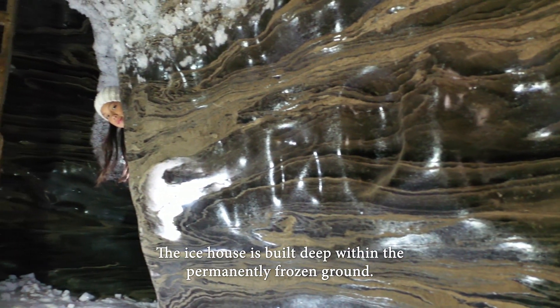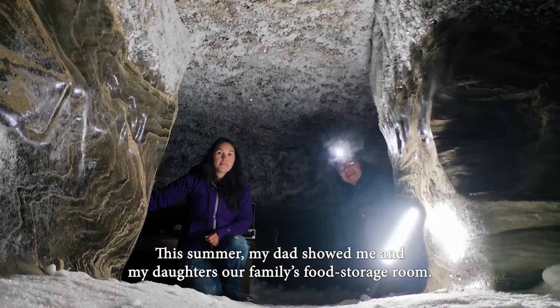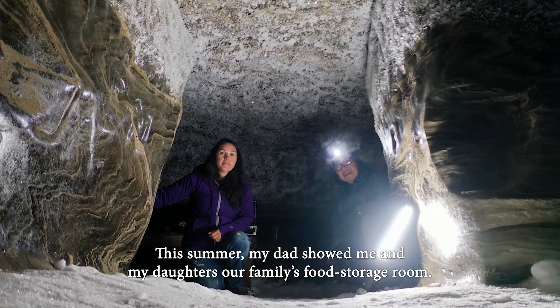The ice house is built deep within the permanently frozen ground. This summer, my dad showed me and my daughters our family's food storage room.